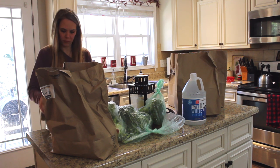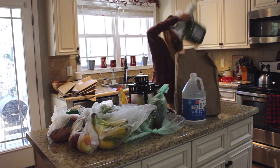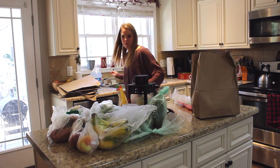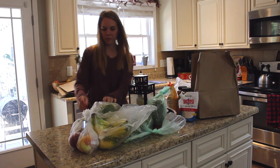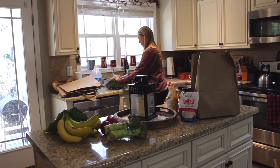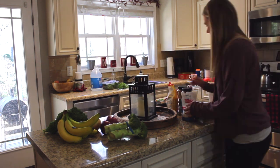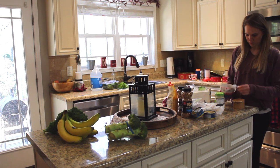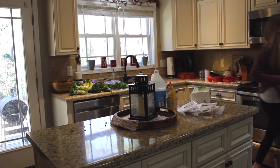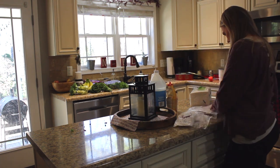Before we left for vacation I already made my meal plan for this week. I get my groceries at Harris Teeter and use their app to shop and then drive up to pick up my order. I put the groceries in the app before we left but didn't place the order until last night when we got home. I love ordering from Harris Teeter because of the convenience — a lot of grocery stores do curbside now and it's so much easier, especially with young kids who ask for everything in the store.